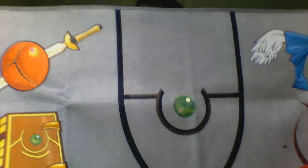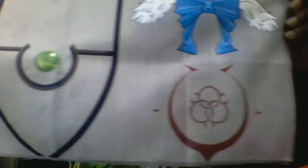First up, we have the Akibento towel — a washcloth which has symbols from different anime series on it.